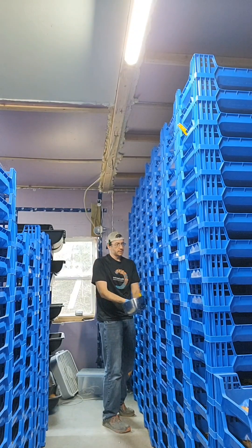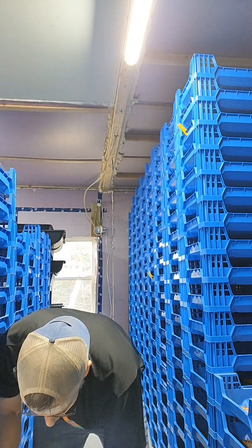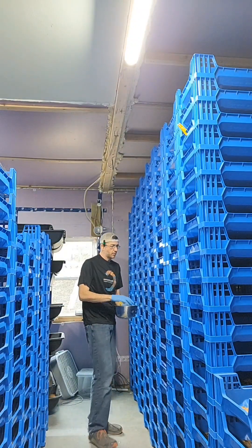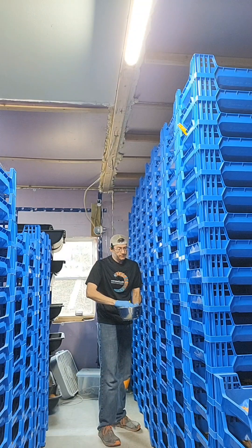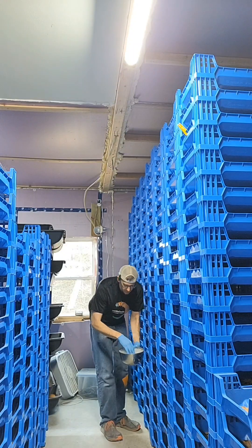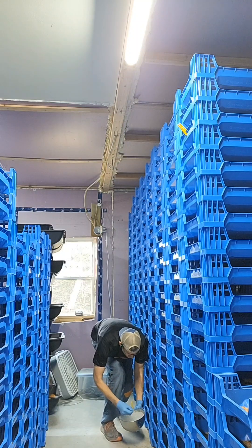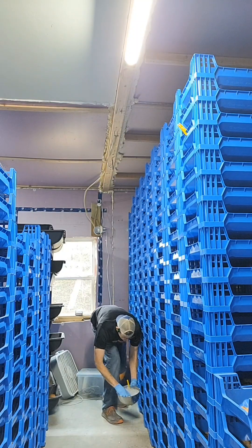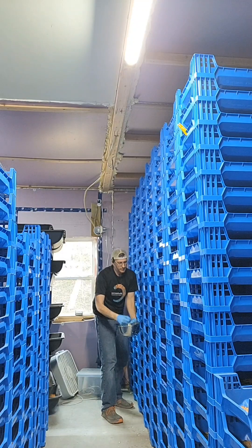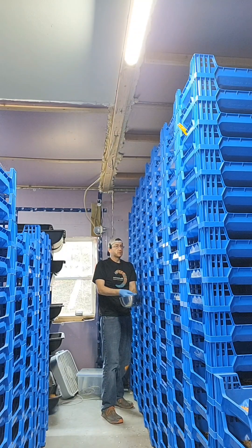The second reason soldier fly larvae are cheaper is they're much, much better at eating waste products, and waste products are much cheaper. Waste products range from pre-consumer food waste — like pears that make it to a distributor but are outside the tolerances acceptable for human consumption — they haven't reached a human's table yet. Those pears can be fed to soldier fly and they'll just thrive on it and grow.